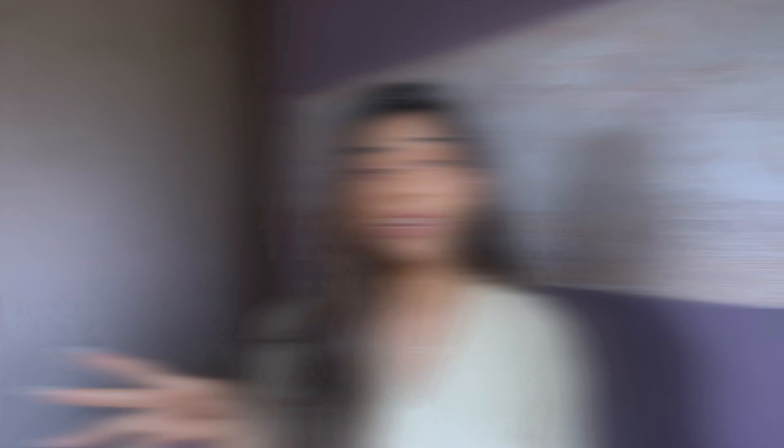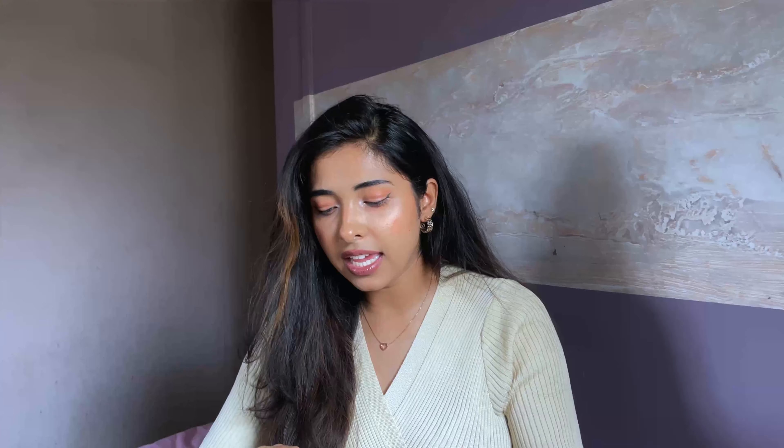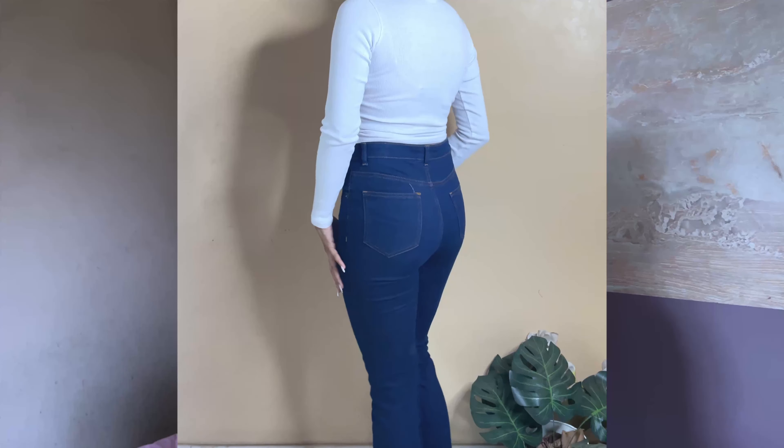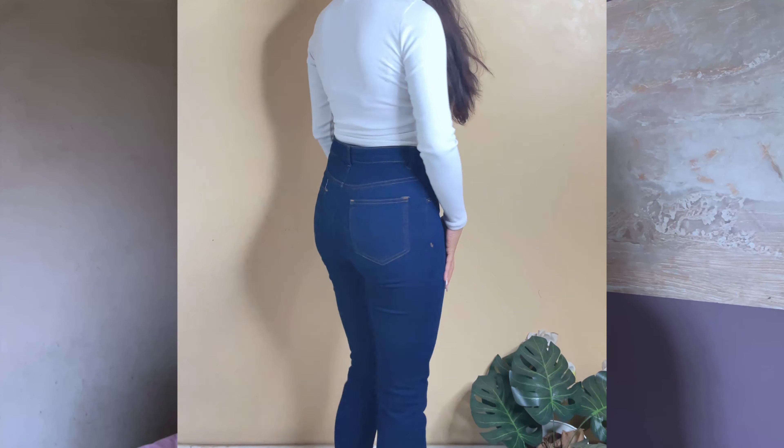Next I want to show you the jeans section. There's a brand called AKA Chic on Amazon whose jeans are particularly good. First, let's look at the skinny jeans — a must-have. These are very high-waisted skinny jeans in a very dark blue color. I absolutely love this color. They have buttons, a zip, front and back pockets, and a stretchable material. The fitting is so good — your whole figure looks really good.